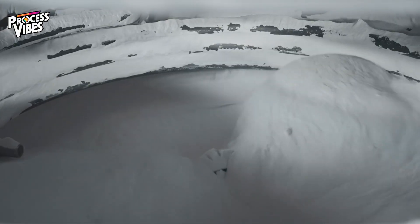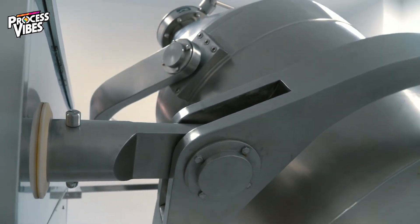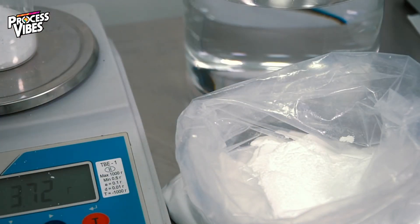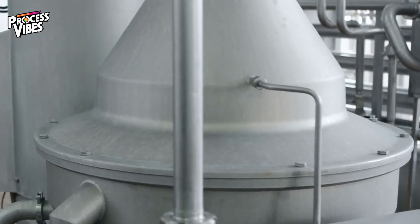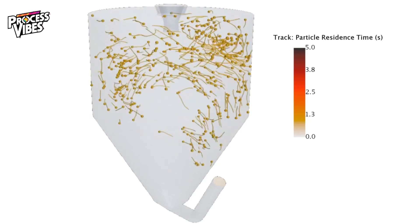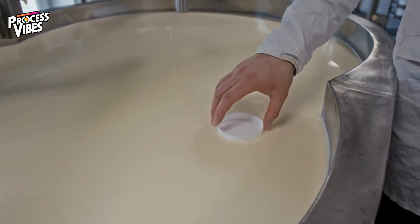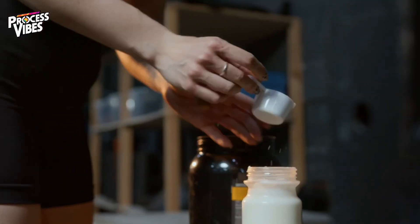Once the whey protein has been dried, the powder is sieved through fine mesh screens to remove any larger particles and ensure a uniform consistency. This step is essential for creating a product that is not only visually appealing but also easy to mix into liquids like water or milk. The entire concentration and drying process is designed to maximize efficiency and quality, turning what was once a liquid byproduct into a highly sought-after nutritional supplement.